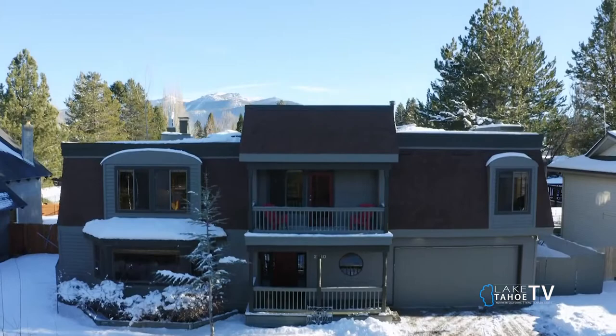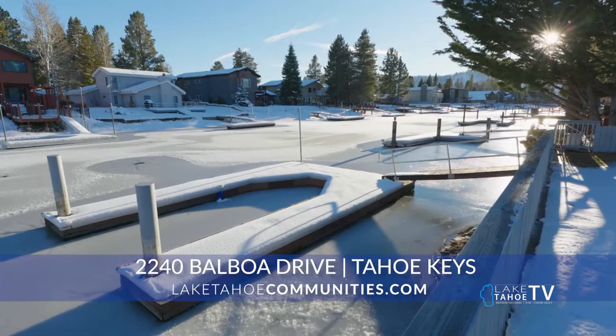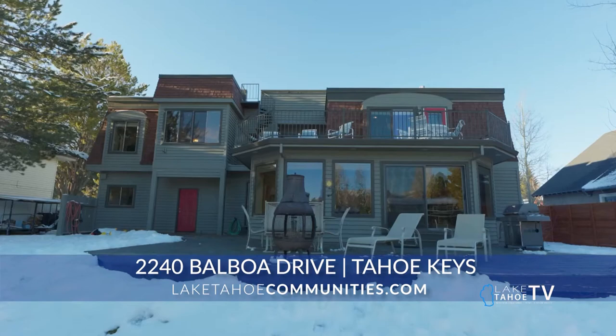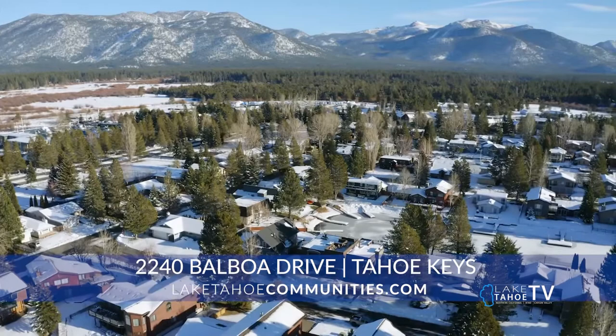Yes, it is — 2240 Balboa. And obviously, because it's in the Keys and we can see it, it is a waterfront property. Tell us about the features of this beautiful home. Let me tell you a little bit about the setting. What makes this property so special — if you know the Keys, half of the community is on the right-hand side, which is on the amenity side. This is walking distance to the community beach, the community pool, easy access, direct lake access to Lake Tahoe, which is very important. And the home site itself is over 80 feet wide, with a private dock.